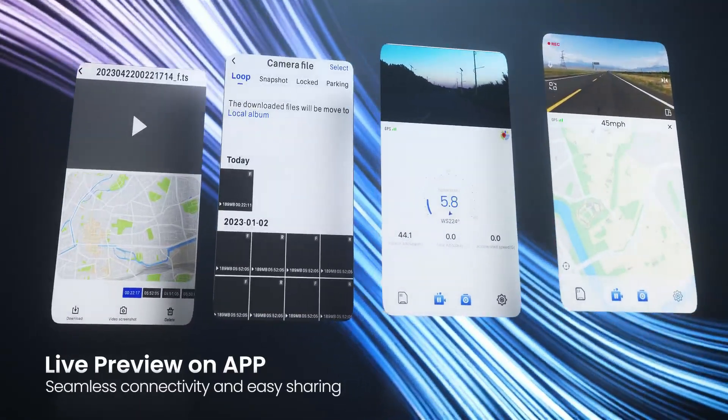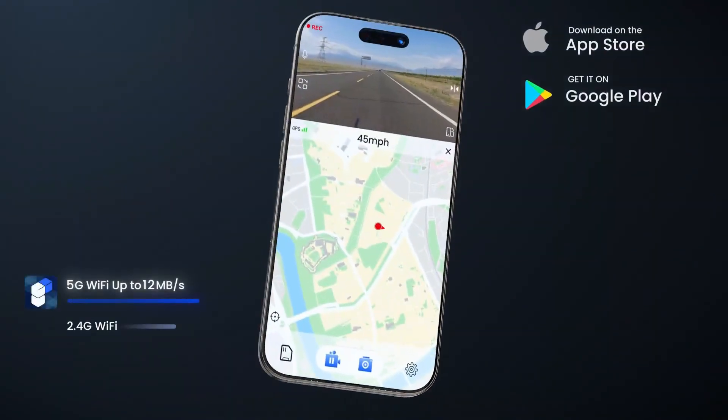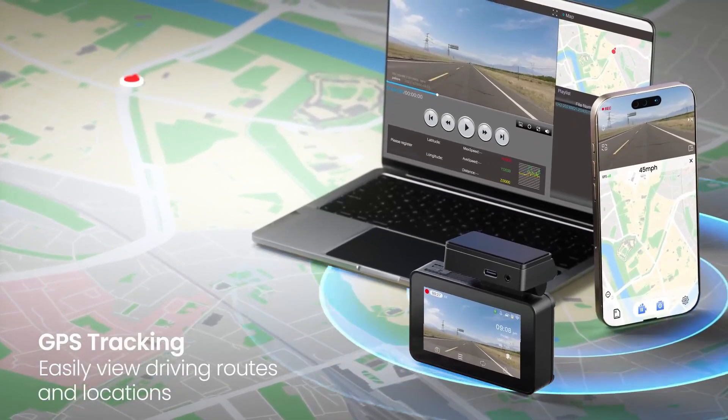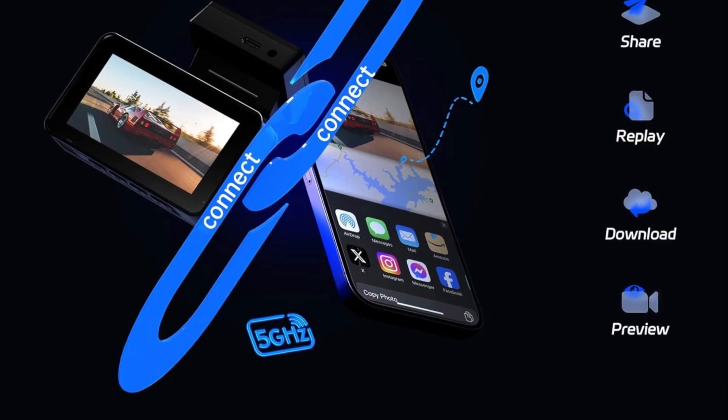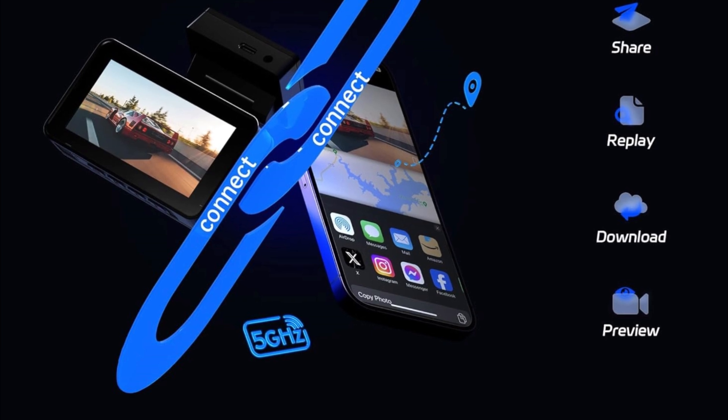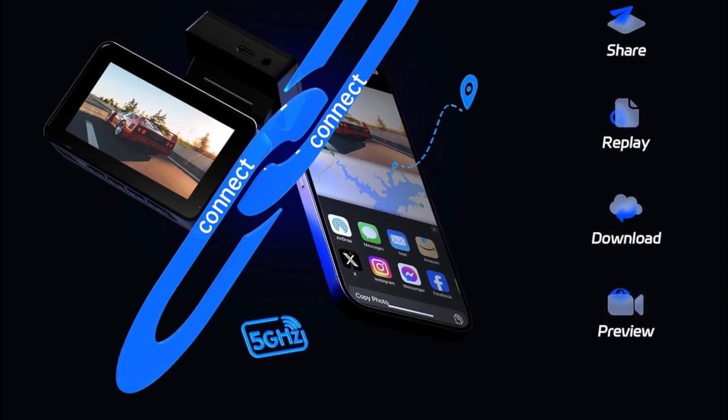Experience Wi-Fi real-time previews of your videos, making sharing your travels with loved ones effortless. Internal GPS accurately records your driving location and route information. Leverage the Pelsi Cam app to conveniently download, view, replay GPS tracking, and edit your footage directly from your smartphone.